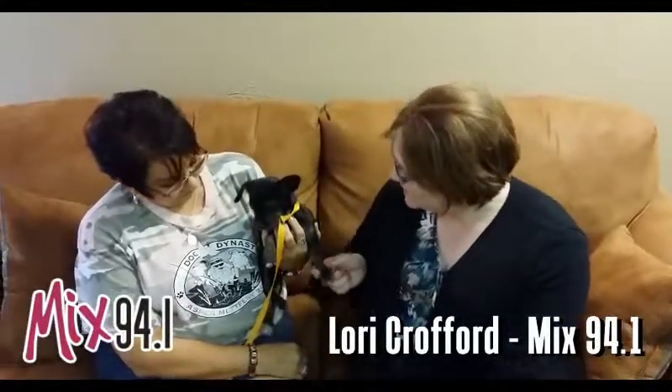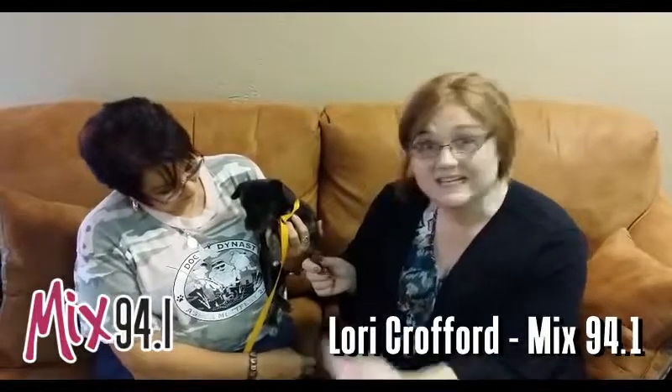Hi, it's Lori Crawford with another edition of the Mixed Pet of the Week. This week we've got Poppy, so cute, and Debra, so cute, with the Emeril SBCA.